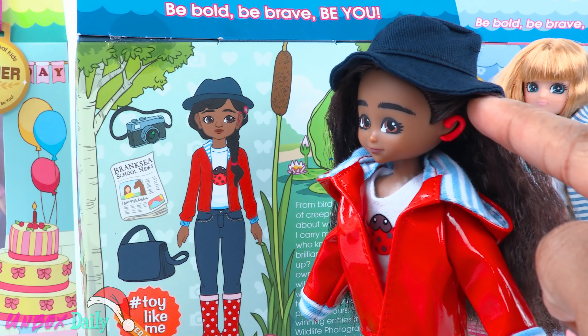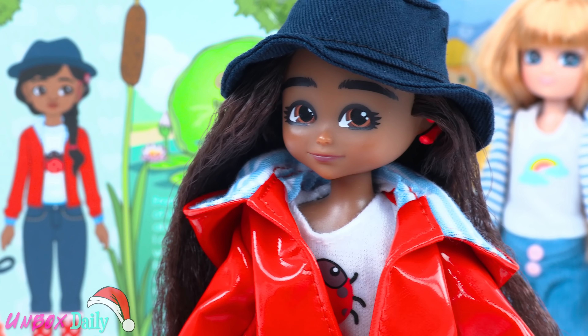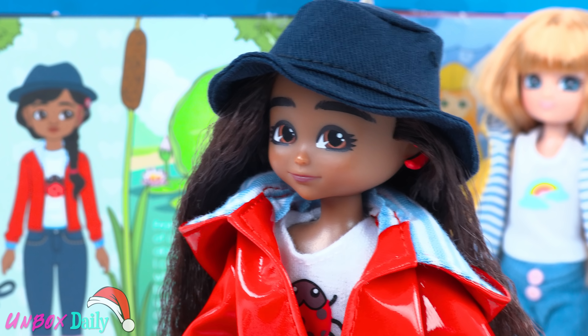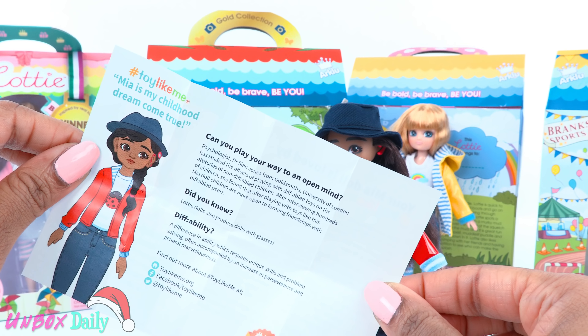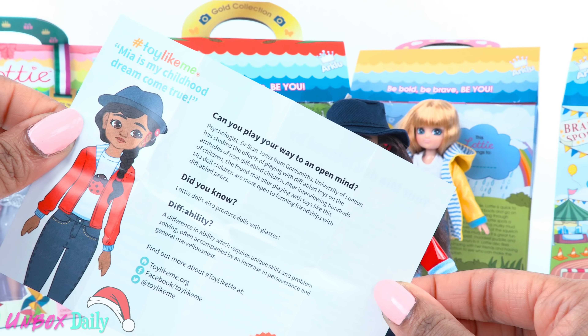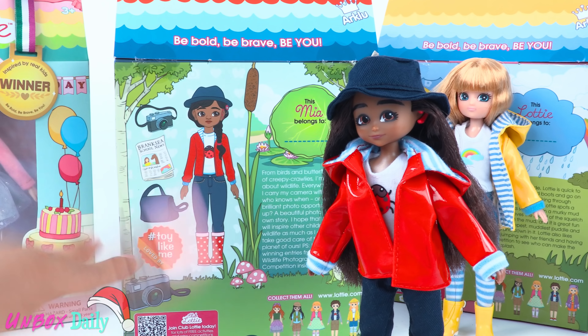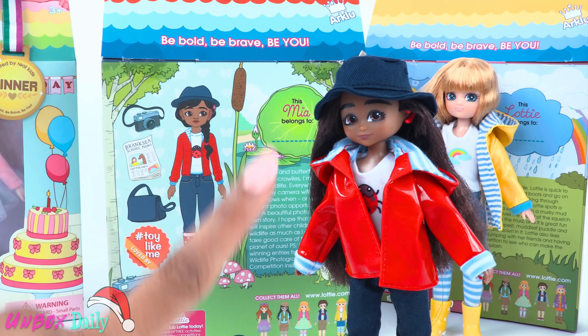And if you look real close, you can see that Mia has a cochlear implant, which is a hearing device worn by children around the world. They've included a small flyer on the inside of the box talking about dolls with different abilities. I think it is pretty cool that the Lottie brand is working to expand the diversity of their doll line.